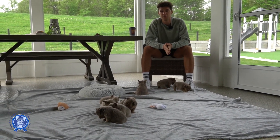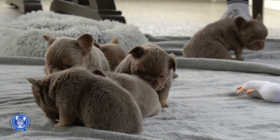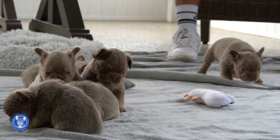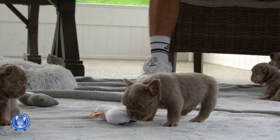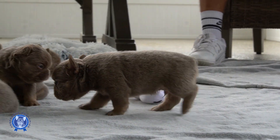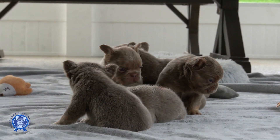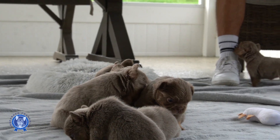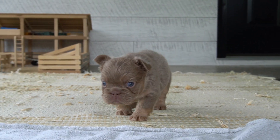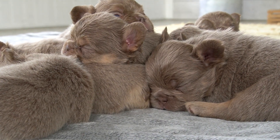Hey everyone, welcome back to Preferred Frenchies. Jay Miller here with some beautiful pups from Izzy and Mac Daddy. Super excited to get the ball rolling. We did microchips this morning so these guys are tuckered out. If you have a good eye for conformation and genetics, you've found the right spot.